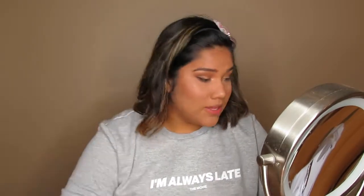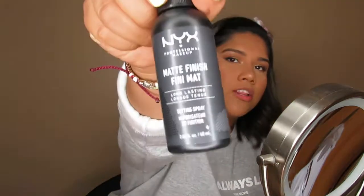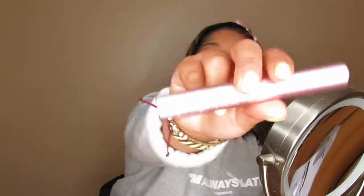I'm using the Becca Champagne Pop also for my inner corner and brow bone — this shade goes with anything. Before mascara, I'm using one of my holy grail setting sprays: the NYX Cosmetics Matte Finish Long Lasting Setting Spray, about 15 bucks. My favorite mascara ever, that I will buy and rebuy, is the Too Faced Better Than Sex Mascara — it just makes my lashes look so good.